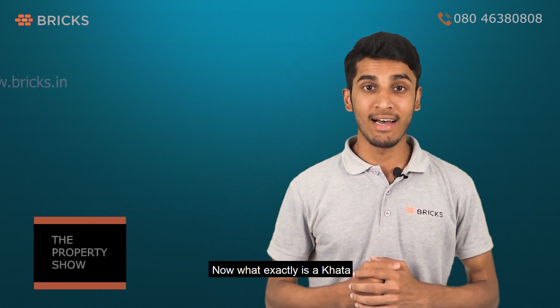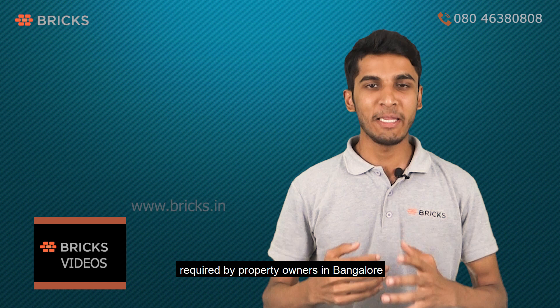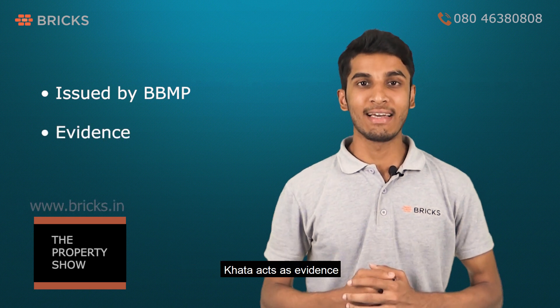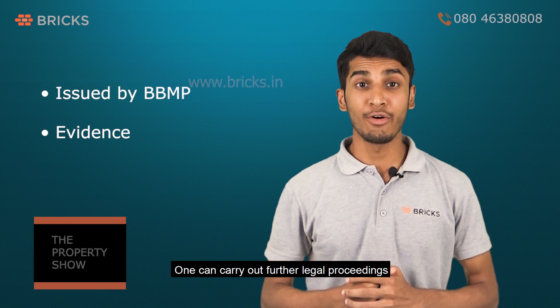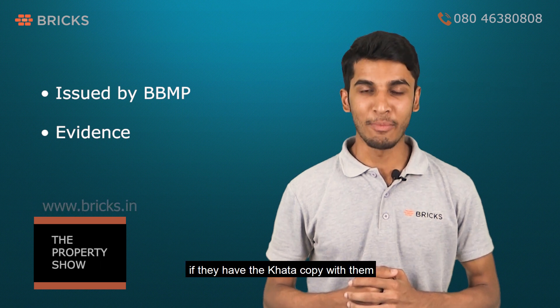What exactly is a Khata? Khata is an essential document or certificate required by property owners in Bangalore. It is issued by Bruhat Bengaluru Mahanagara Palike (BBMP) to properties that fall under its jurisdiction. Khata acts as evidence that property tax has been paid on a particular property, and one can carry out further legal proceedings involving the property if they have the Khata copy with them.